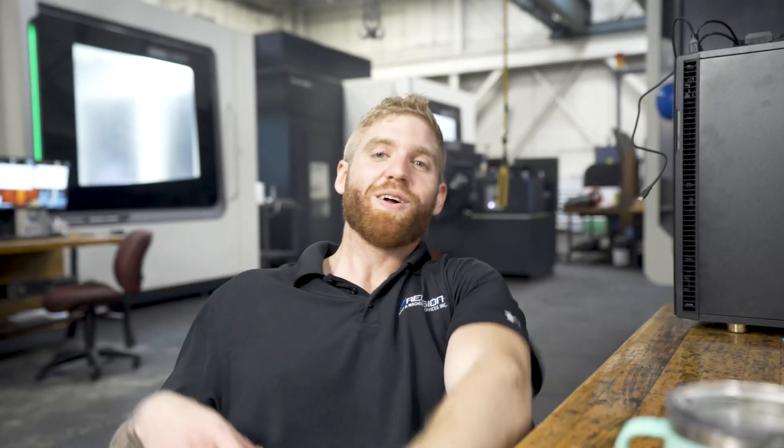Good morning and welcome back to yet another shop update video. It is Monday, June 29th. Today we're going to talk about a few things — what's going on in the shop, we'll do a little walk around, and then I'll take you guys over to the new Awea bridge mill and we'll talk about a few things over there.